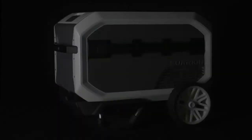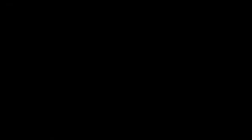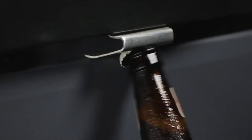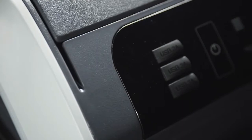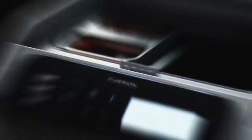Furion Rove. This is probably one of the most impressive portable refrigerators on the market. It doesn't take up much space and doesn't use ice or water for cooling. One single battery charge is enough to keep the Furion Rove running for up to 5 days, and since its battery is removable, the runtime can be extended if needed. The storage compartment is large enough to hold 72 beverage cans.